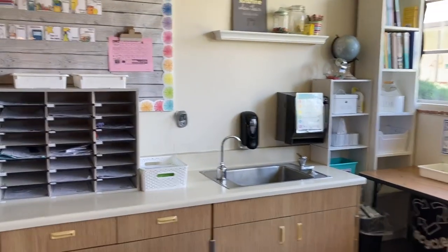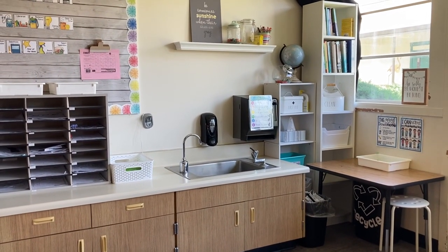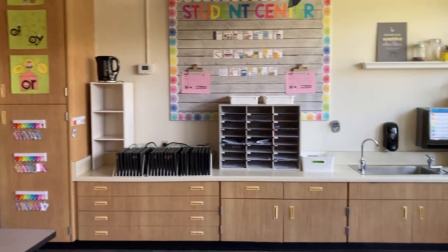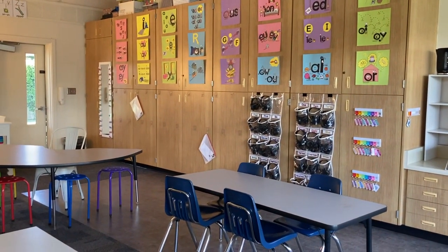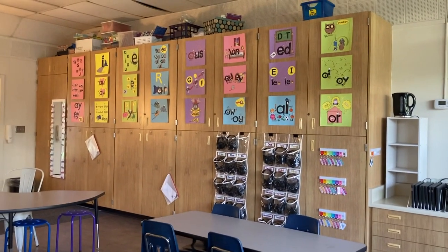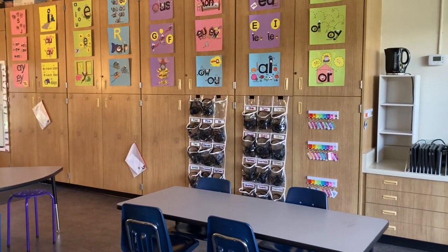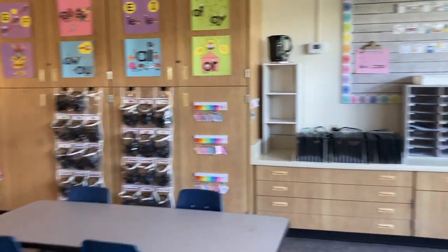At our school, we are super lucky to have not only a drinking fountain in our room so that we don't have to have water bottles, but also a ton of storage along this back wall — something I did not have at my previous school. So it's been really nice to have places to put all of my stuff. Up top is actually the next year's teacher who's started bringing some things in, but all of those cabinets have curriculum, art supplies, and teacher things.